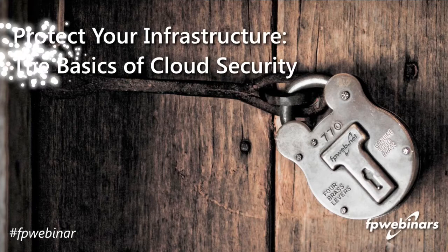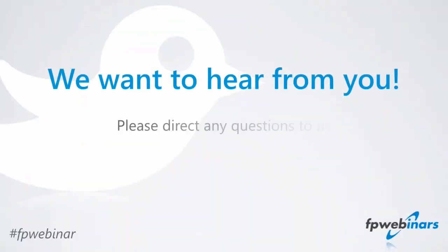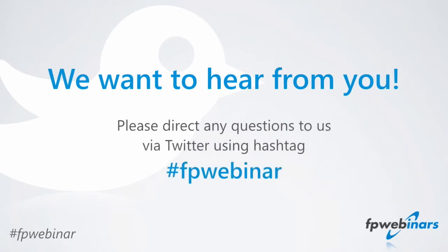You've got the chat on the GoToWebinar screen in front of you. You can use that to ask us any questions that we'll get to in the Q&A. You can also jump on Twitter and use hashtag FPWebinar — we'll be tracking that and get to those as well. Today we are talking about protecting your infrastructure by understanding the basics of cloud security.